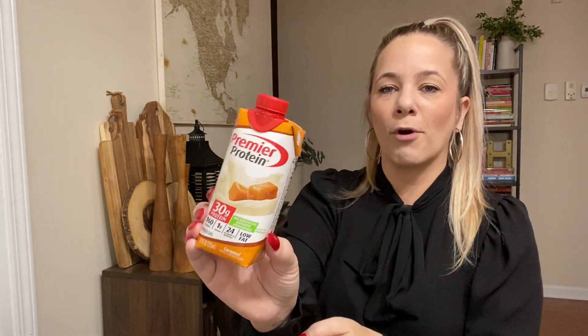The boys loved these — they love Premier Protein caramel. You can still find these at Dollar Tree. Definitely worth the dollar. I hear a lot of people mix that with coffee.